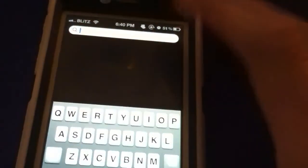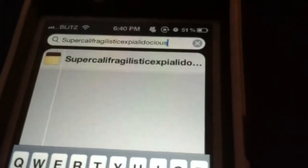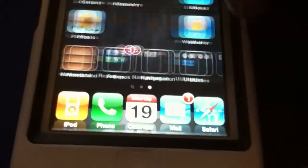We will test dictation with a little interesting word this time. Supercalifragilisticexpialidocious. And amazingly, it actually prints it out. As you can see, dictation is working.